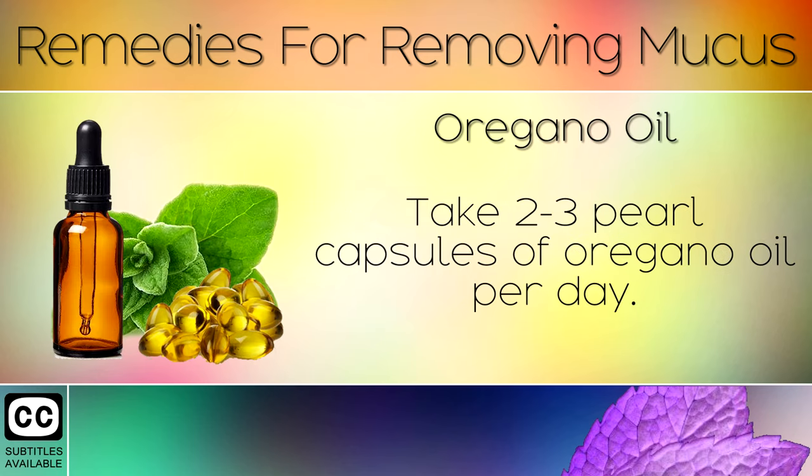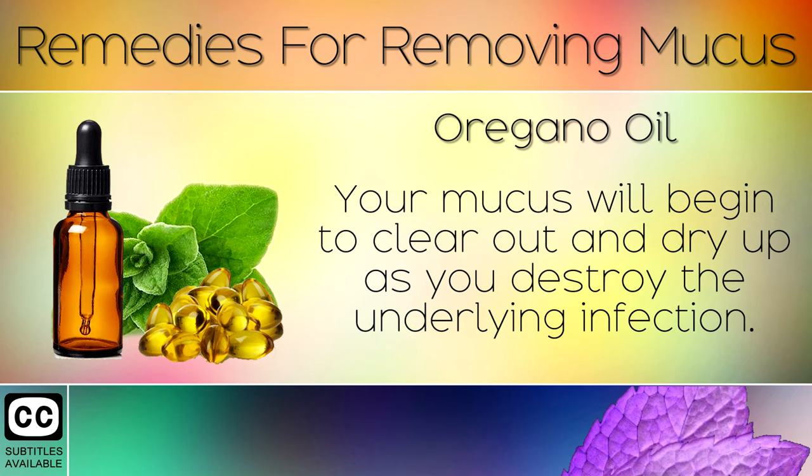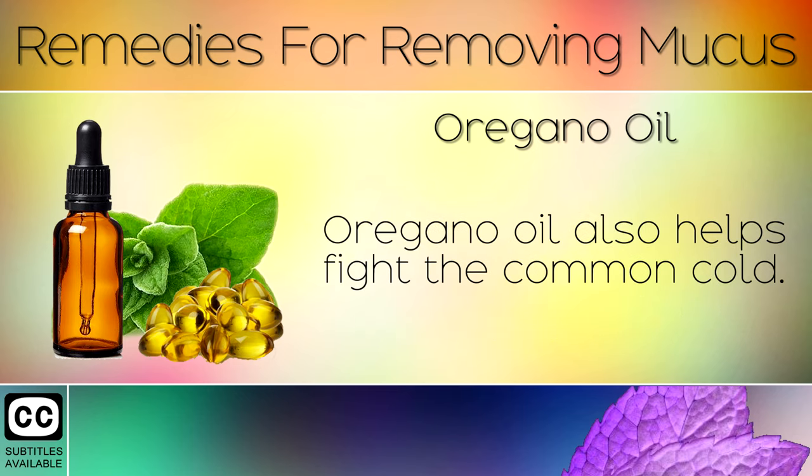Remedy 1: Oregano Oil. Take 2-3 pearl capsules of oregano oil per day. This is a very powerful natural medicine which kills fungal infections in the nose. Your mucus will begin to clear out and dry up as you destroy the underlying infection. Oregano oil also helps to fight the common cold.